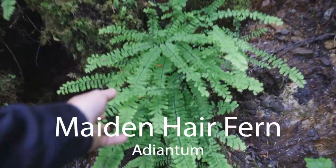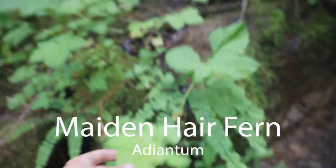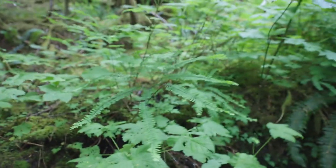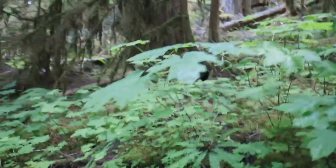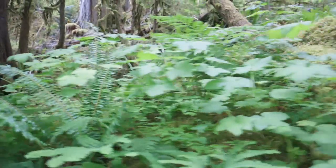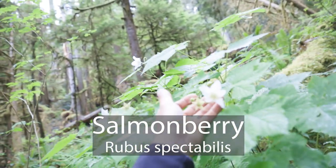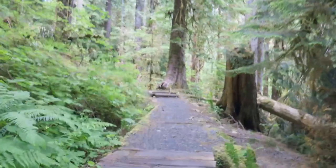It's called a maidenhair fern — very beautiful. And these right here, they look like a star from The Land Before Time — these are called salmonberry. Edible berries that grow prolifically here in the Northwest. No doubt these are all trailside, so people have picked all the berries, but you can see some flowers here getting ready to make some new salmonberries.